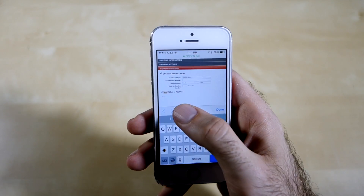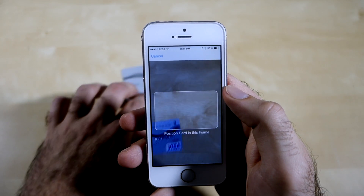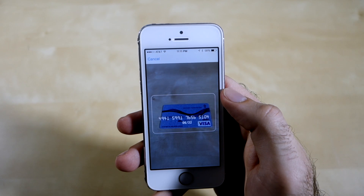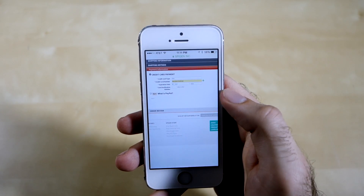The first thing we're going to be taking a look at is credit card scanning. When you make purchases through Safari there's a new option to scan your credit card. When you tap this, the camera opens and you can take a picture of your credit card and Safari will fill in the information for you.